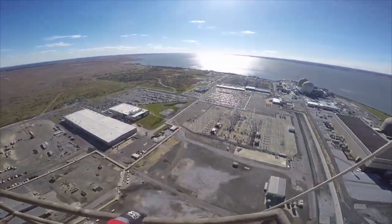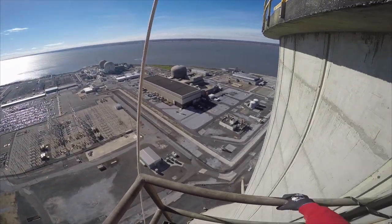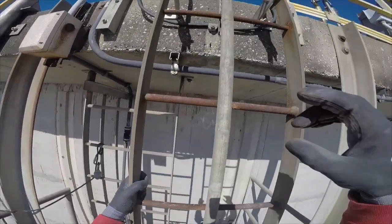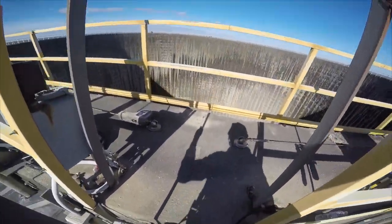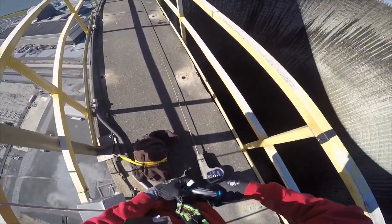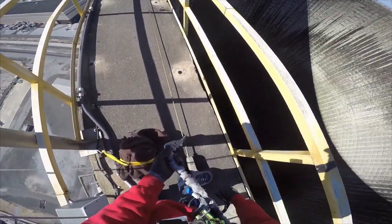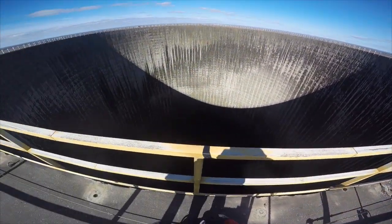We're at the top. And here's the part with no rails — the scariest part of it all. Alright, now we've got this cable up here, we've got it strapped to, and as you can see it goes all the way around the middle of the tower.